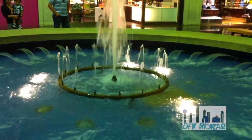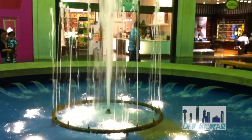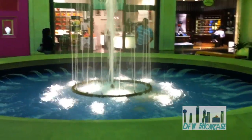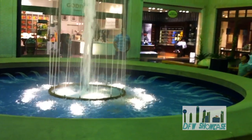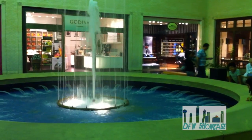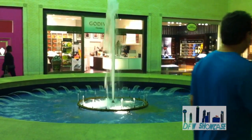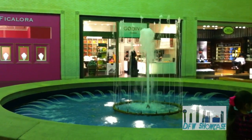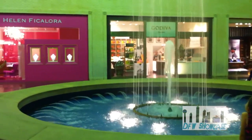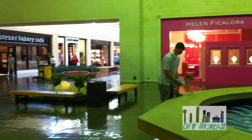North Park Center officially opened to the public on Thursday, July 22nd of 1965. The land that the mall sits on was originally a cotton field that was leased by developer Raymond Nasher. Construction of the brand new shopping center began in 1963. Many of the mall's smaller stores were left uncomplete later than the projected opening date due to a labor union strike that began on July 6th of 1965, a couple weeks before the mall opened.